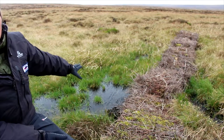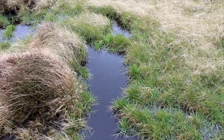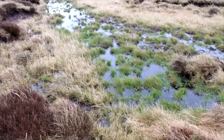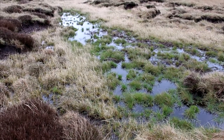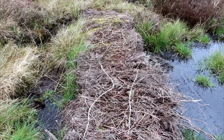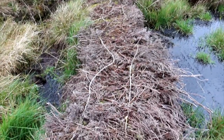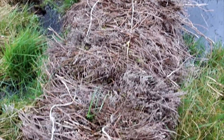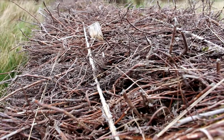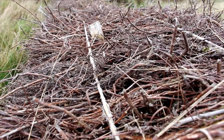Without this dam here, this would have been an area of bare peat and the sediment and the water would have been running off the moorlands. To hold that peat and the water on the moorlands we use these heather bales, which are made in exactly the same way that you would make small hay bales. We transport them onto the moors by helicopter and install them into the ground and stake them to hold them in place.